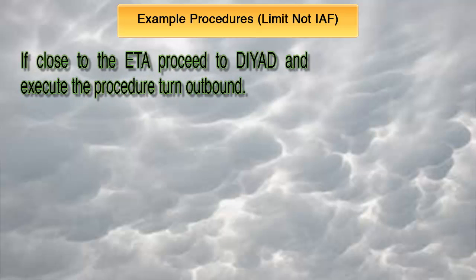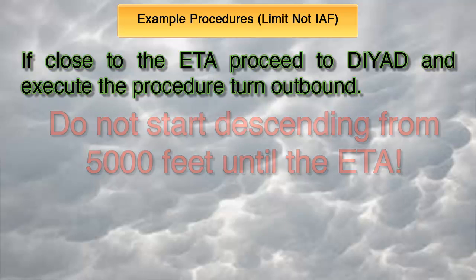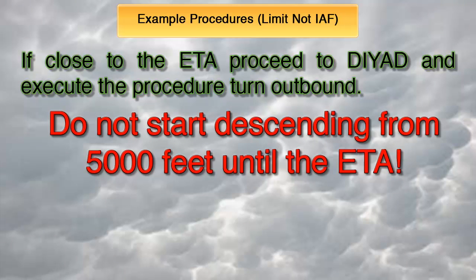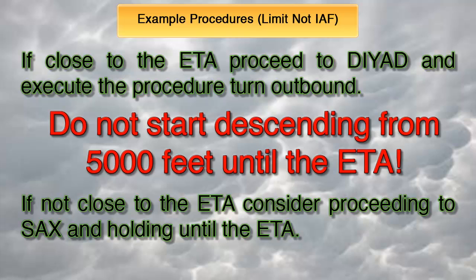I would pick the IAF based on the time I arrive at Huguenot. If close to the ETA — say within 10 minutes — I would proceed to DYAD and then execute the procedure turn outbound for the approach. Keep in mind that per regulations, I would not start my descent from 5,000 feet until the actual ETA expired. If my ETA was greater than 10 minutes away, I would probably consider proceeding to SPARTA, where I could hold until the expiration of the ETA and follow the exact same procedure mentioned previously.